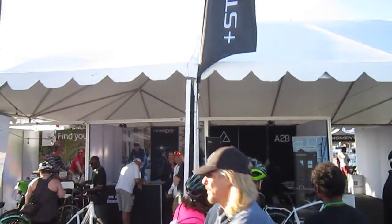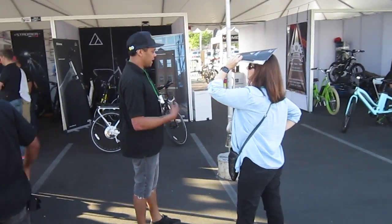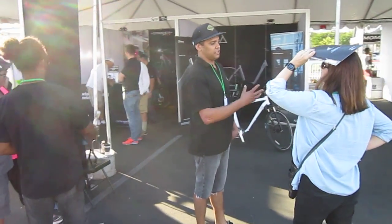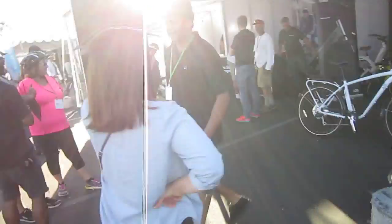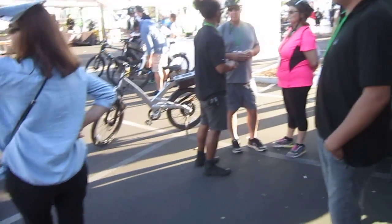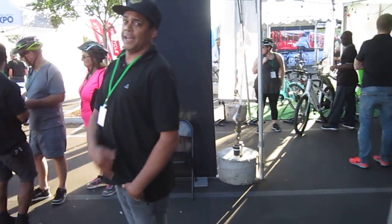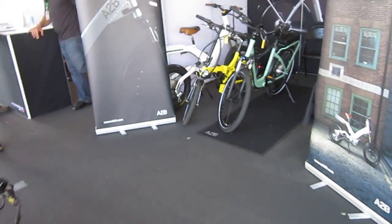Lot of activity here at the Electric Bike Expo in San Diego. There's a lot of deals going on. Here's Keola, our main local guy that sets up all the dealers with the bikes. Nothing like an A2B, huh Keola? I showed you the A2Bs and I'll hunt down that Ince before we're all done.